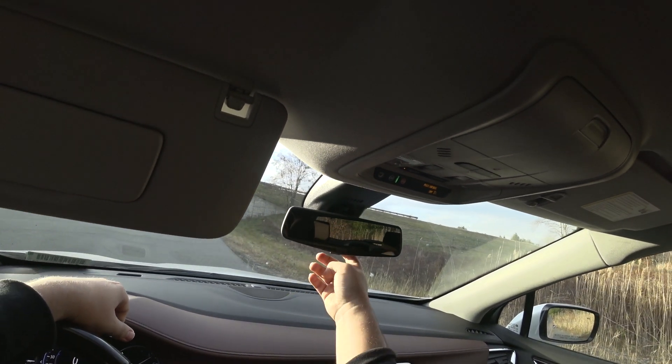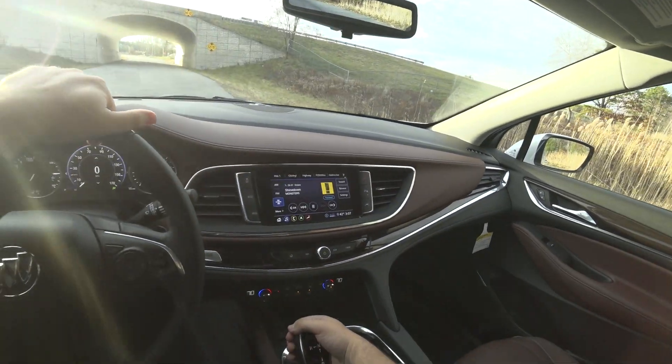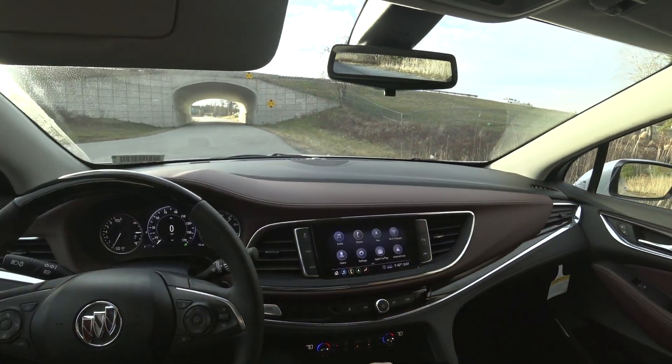This is your virtual rearview mirror — you can turn it on and off with a flip of that switch. All in all, it's a really, really nice vehicle.